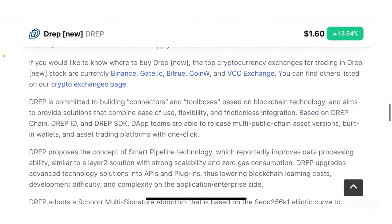So what is DREP? DREP is committed to building connectors and toolboxes based on blockchain technology, aiming to provide solutions that combine ease of use, flexibility and frictionless integration. Based on DREP Chain, DREP ID and DREP SDK, DApp teams are able to release multiple public chain asset versions with built-in wallets and asset trading platforms with one click.